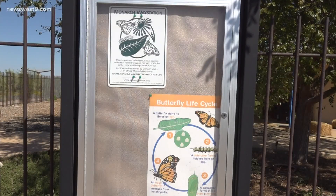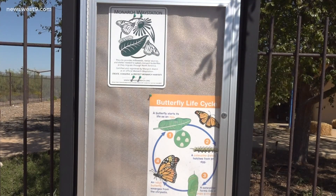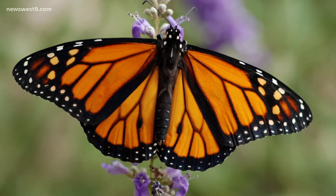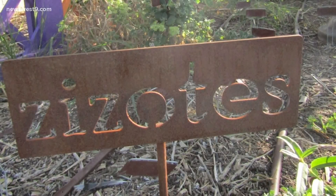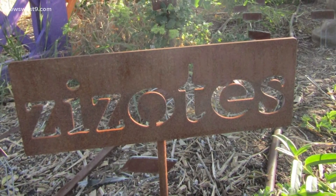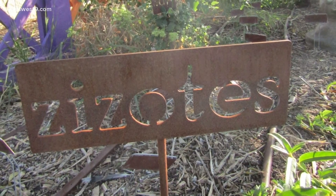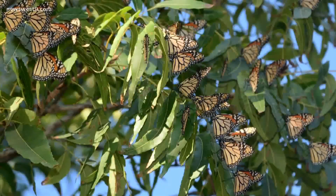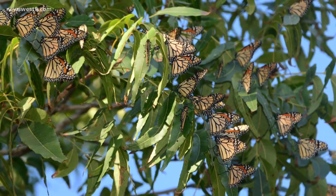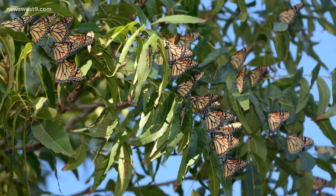Back in February, Sibley applied for a grant through Monarch Watch, a program sponsored by the NRDC Green Gifts Program. In April it was approved, and the Nature Center received 50 zyote milkweed plants, a favorite snack of the butterflies.